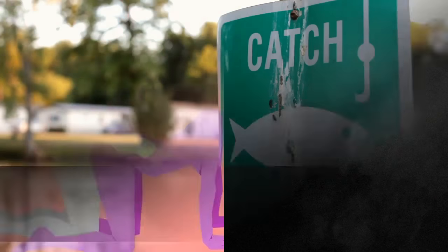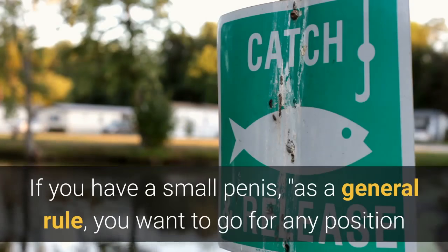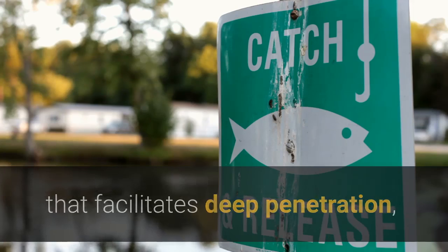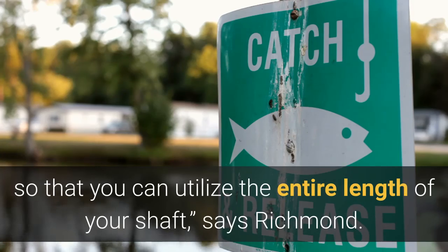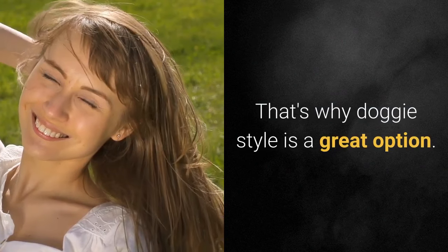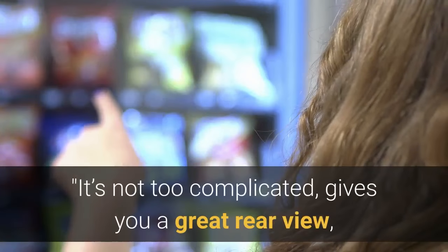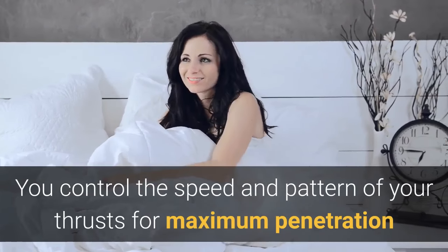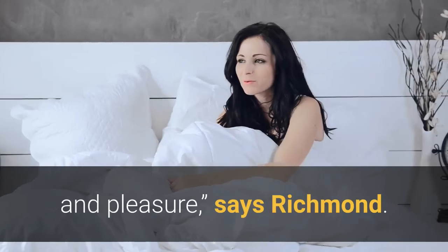1. Doggy Style. If you have a small penis, as a general rule, you want to go for any position that facilitates deep penetration, so that you can utilize the entire length of your shaft, says Richmond. That's why doggy style is a great option. It's not too complicated, gives you a great rear view, and you can reach around to provide her with extra clitoral stimulation. You control the speed and pattern of your thrusts for maximum penetration and pleasure.